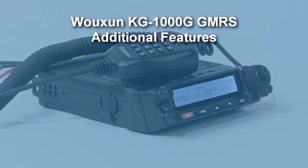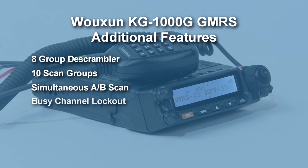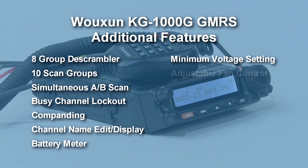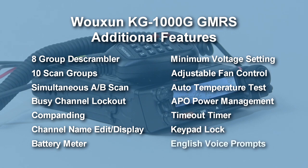Other features include 8-group descrambler, 10 scan groups, simultaneous scanning on A and B areas, busy channel lockout, companding, channel name edit and display, battery meter, minimum operating voltage settings, adjustable cooling fan control, automatic temperature testing, APO power management, timeout timer, keypad lock, and English voice prompts.